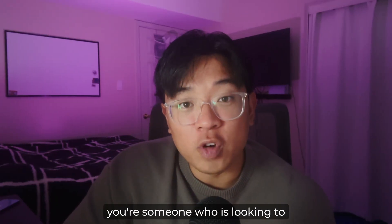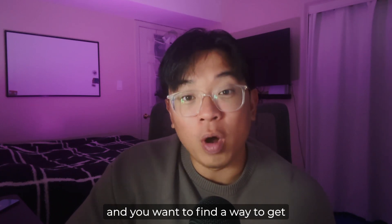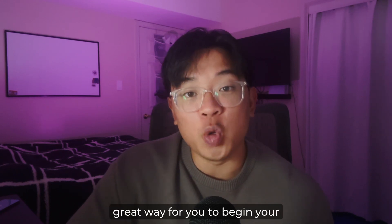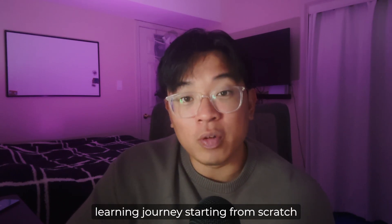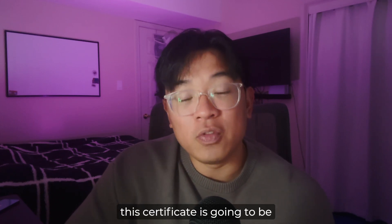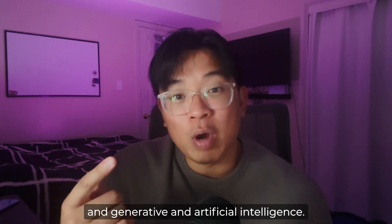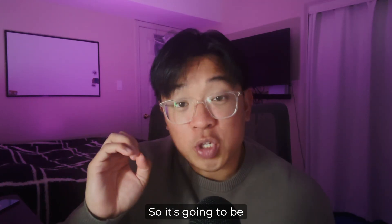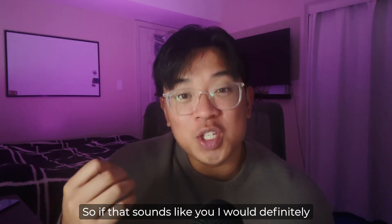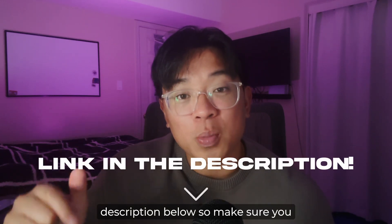Overall, my final opinion: if you're someone looking to break into product management with no prior experience and you want to find a way to get your foot in the door, this certificate is a great way to begin your learning journey from scratch. It's jam packed with 10 different courses covering product management and generative AI, so you'll learn a lot across both topics. I'll leave a link in the description below — make sure you check it out.